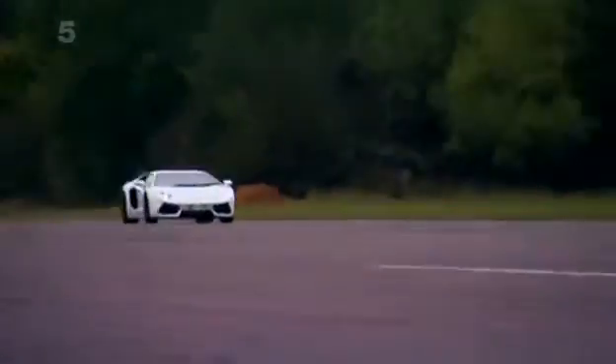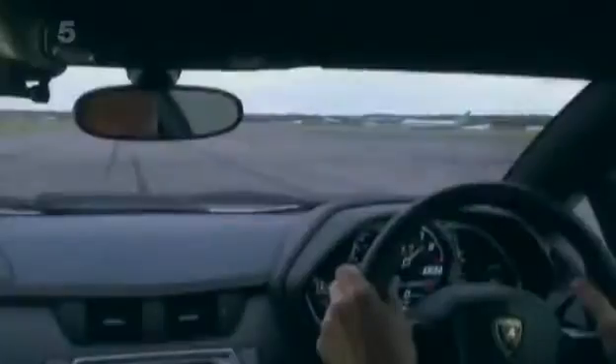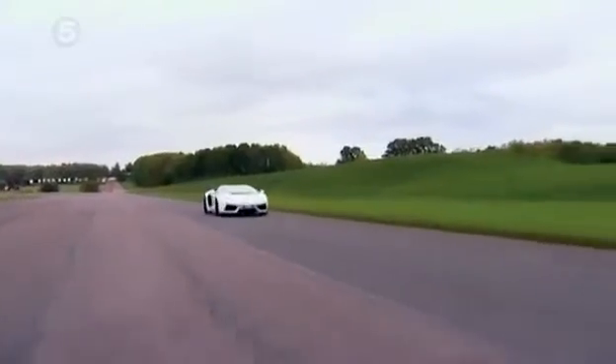163 mph... 7,000 revs... 187... 191... 199... and now 205! It's certainly fast in a straight line.